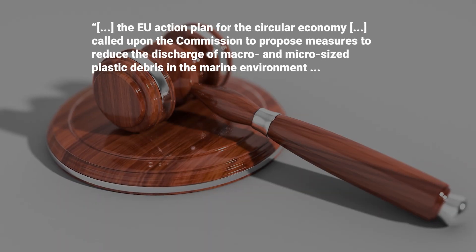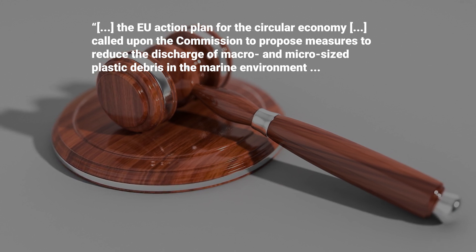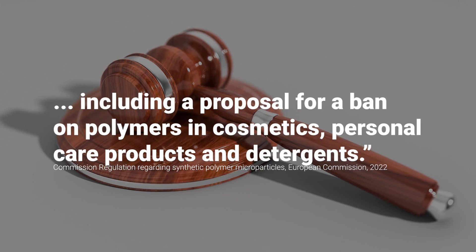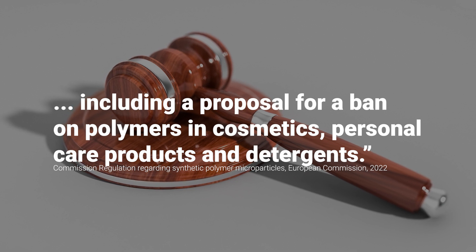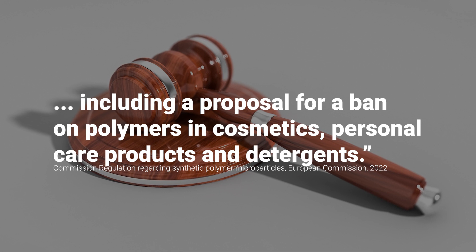The EU now addresses this problem and will be adopting new regulations for the cosmetics industry. In August 2022, they released a draft proposal to restrict intentionally added microplastics as part of a REACH regulation. This regulation will affect companies in the European Union as they will have to detect microplastics in their cosmetic products.